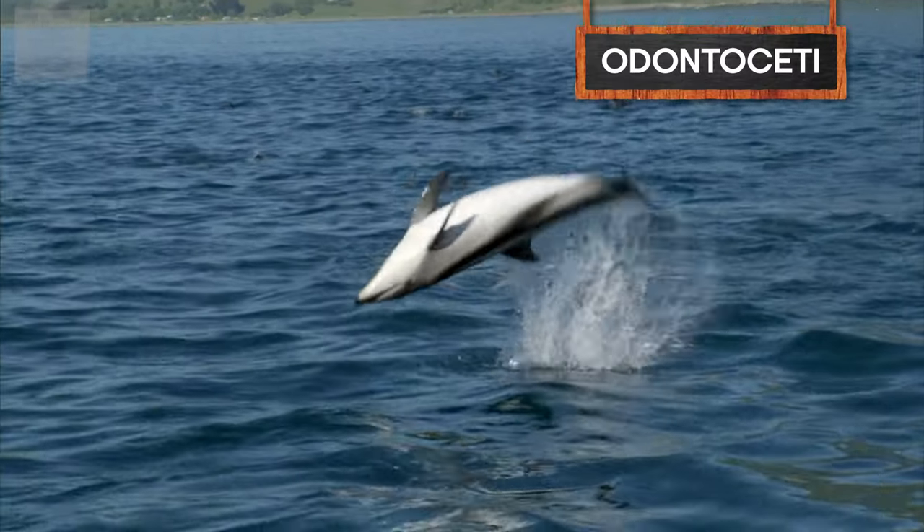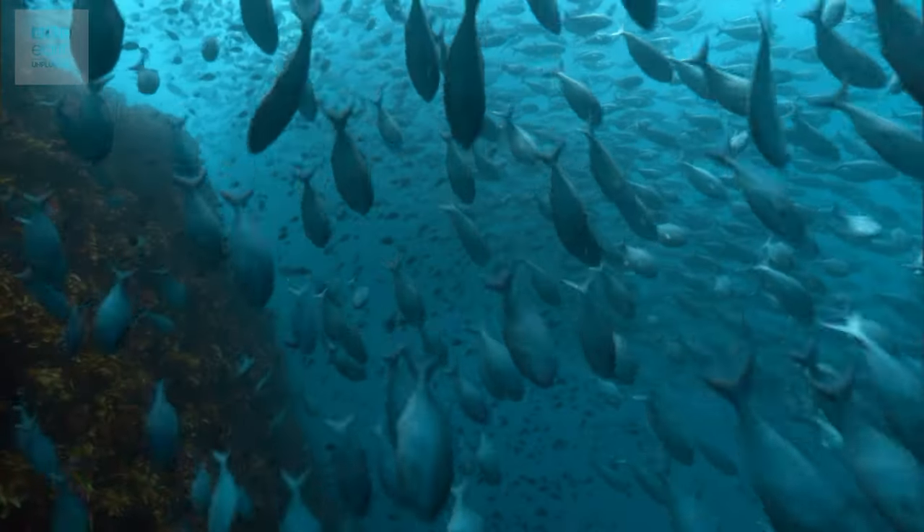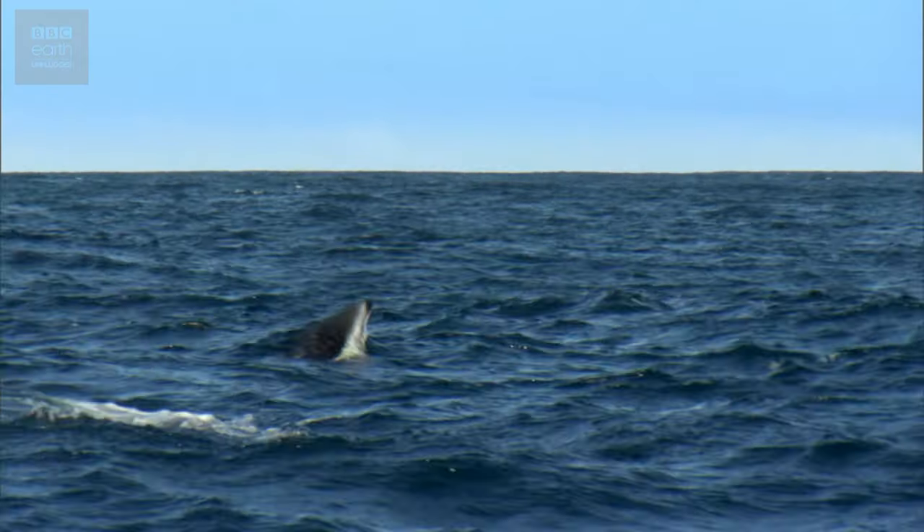But while bats may be the master of the dark skies, the waters belong to the Odontoceti — that's toothed whales like dolphins, sperm whales, and orcas. This group of marine mammals have also harnessed the power of echolocation to navigate and hunt in deep, dark, or murky waters. Sound actually travels more than four times faster in water than in air, making underwater echolocation a fast-paced and deadly affair.